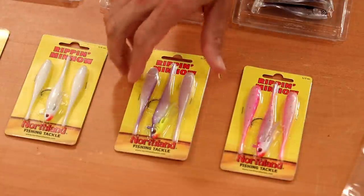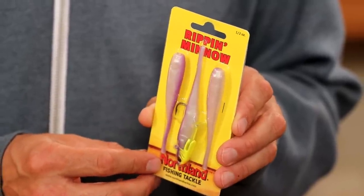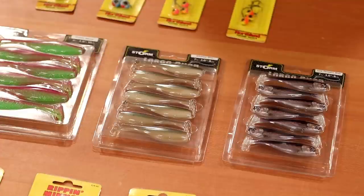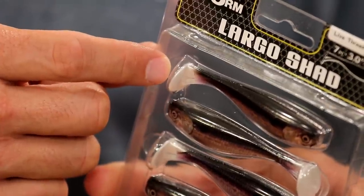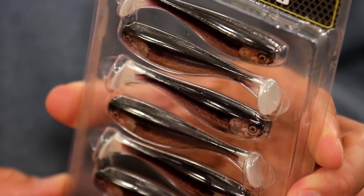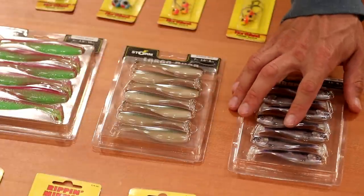Up next from Northland Tackle, the Rip'N Minnow — it has a puppet minnow head with a soft plastic body, and you get a couple of backup soft plastic baits in every package. It has a nice gliding, darting action and is fantastic for walleye. From Storm, the Largo Shad is available in a couple of different sizes — you can customize the tail by cutting a little tendon for wider action. They have bright colors for walleye and more baitfish colors like live threadfin shad for clear water. It's both durable and soft — you need that durability when fishing for fish with teeth.